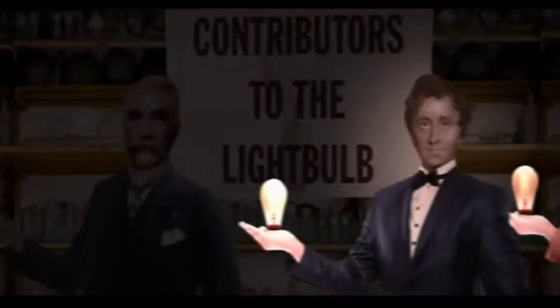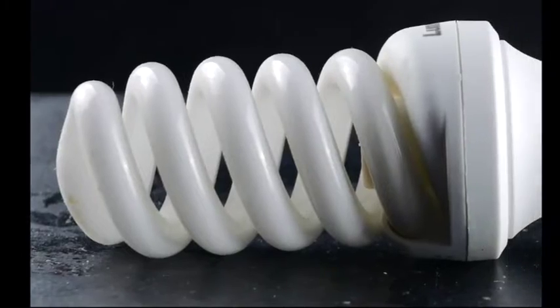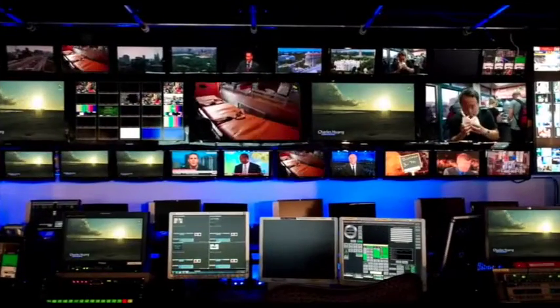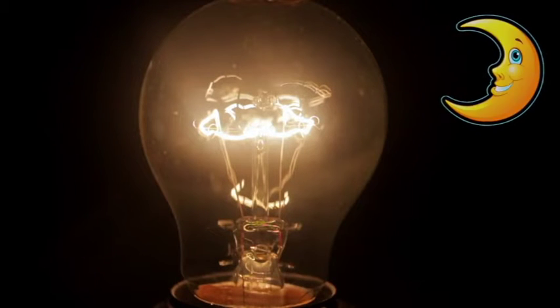People think about light bulbs. Over time, people make better light bulbs. Next, people invent LEDs. Today, we use electric light for our TV screens and digital devices. What was night like before light bulbs? Dark!